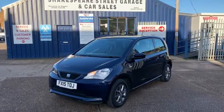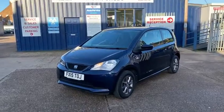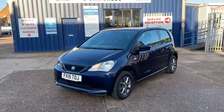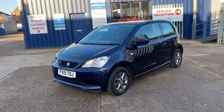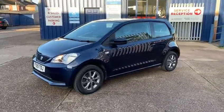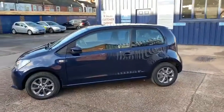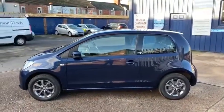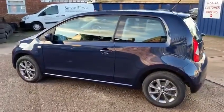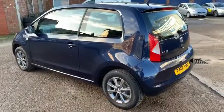Hello, my name's Tony from Shakespeare Street Garage and I've got another car to show you. It's the Seat Mii iTech, it's a one litre. It's only £20 a year road tax, it's got full service history, all dealer servicing apart from the last one. It's only got 29,000 miles on it and the last service was only about a thousand miles ago. We've checked this car thoroughly and it's in exceptional condition.